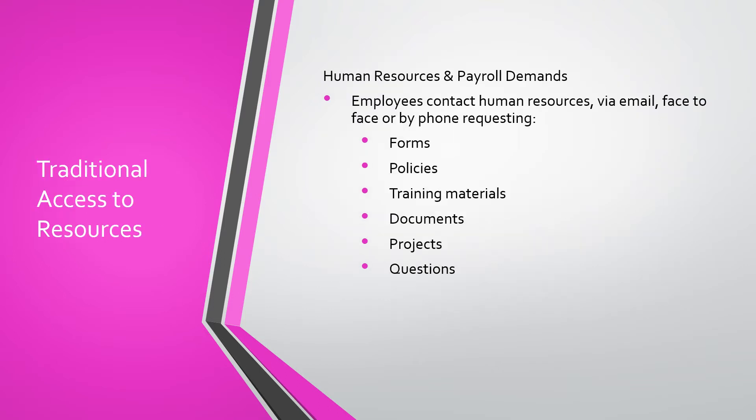Another traditional access to resources includes forms, policies, training materials, documents, projects, and questions. In the past, employees contacted human resources via email, face-to-face, or by phone requesting these types of documents and policies.